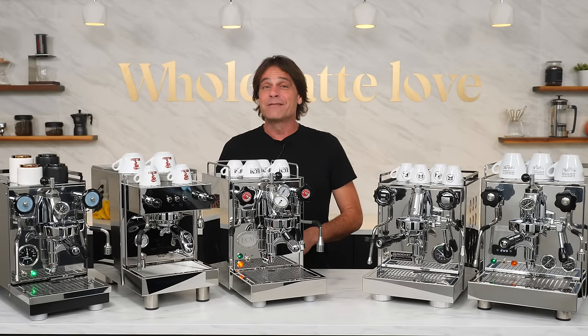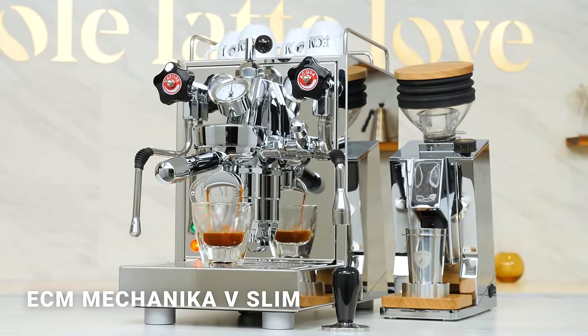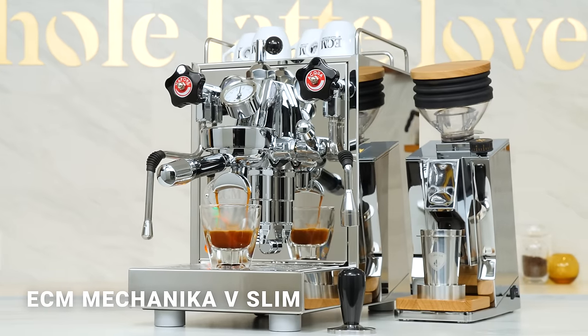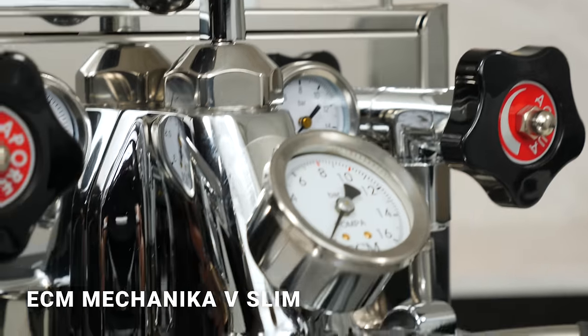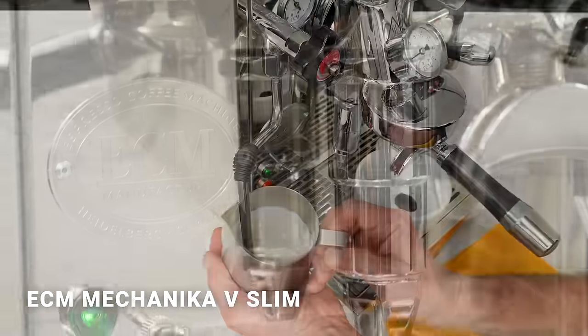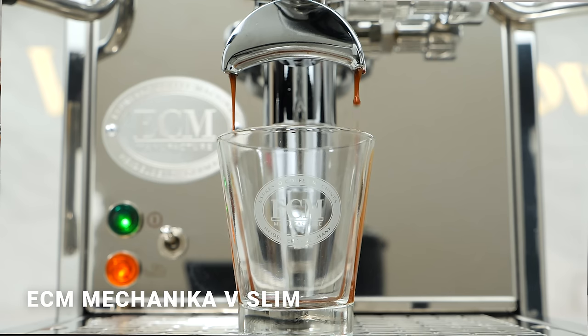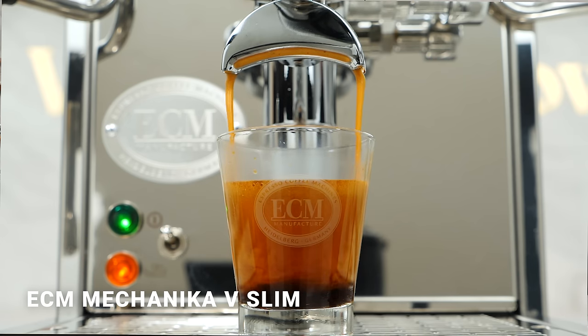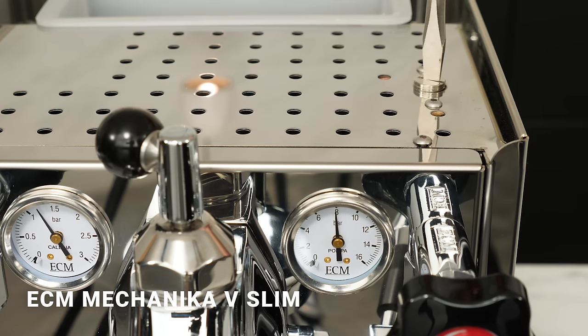I've included the Mechanica 5 Slim as it's a super machine with 5-star reviews, and through a special arrangement with ECM, we've secured an incredible price for US customers — starting at just $1,649, a never-before value for a machine of this caliber. ECM is known for high quality components, excellent engineering and beautiful finishing details. This machine packs a lot of power in a package that's just 10 inches wide. Its huge 2.2 liter boiler is the largest of our favorites.